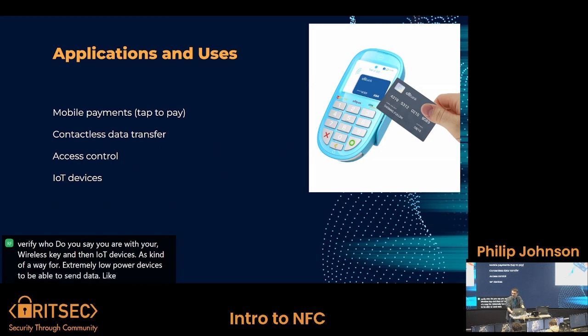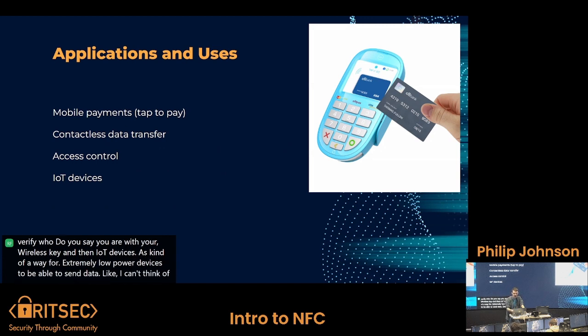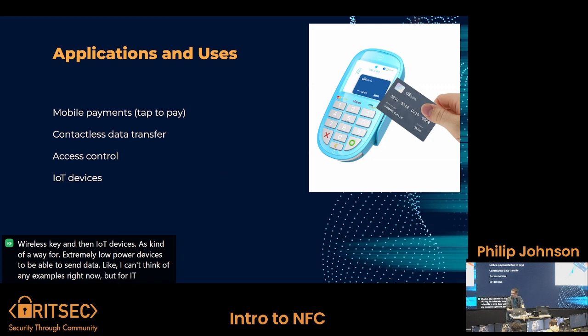For IoT devices that don't have consistent power, or that just need to be checked every now and then and don't need to be draining power all the time, NFC is a good solution.